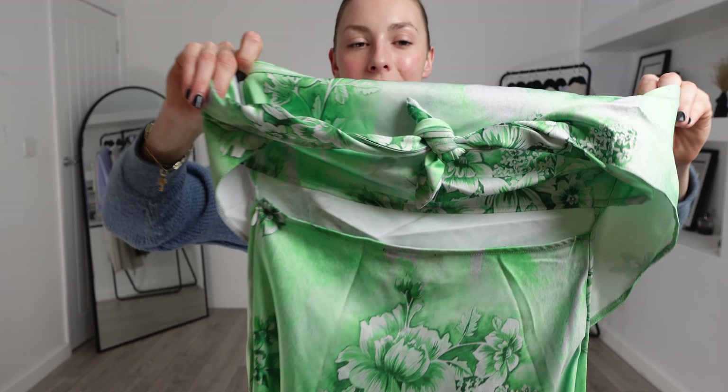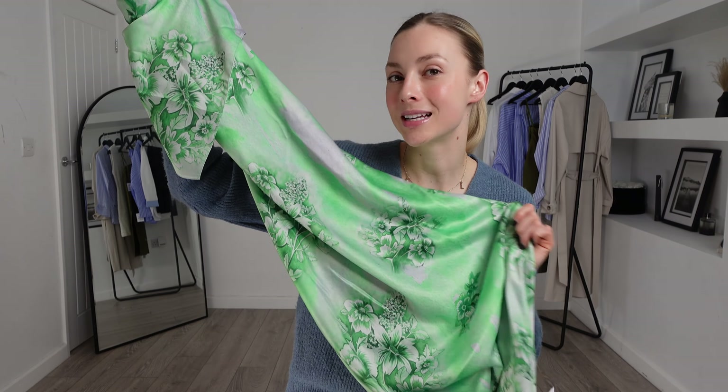Wait until you see the back — it is a tie knot back so you can do the tie however tight or loose you want it. That will help accommodate all the different size busts, which I think is great because you can allow this dress to really fit to your body shape. So let's try this one on and see what we think.